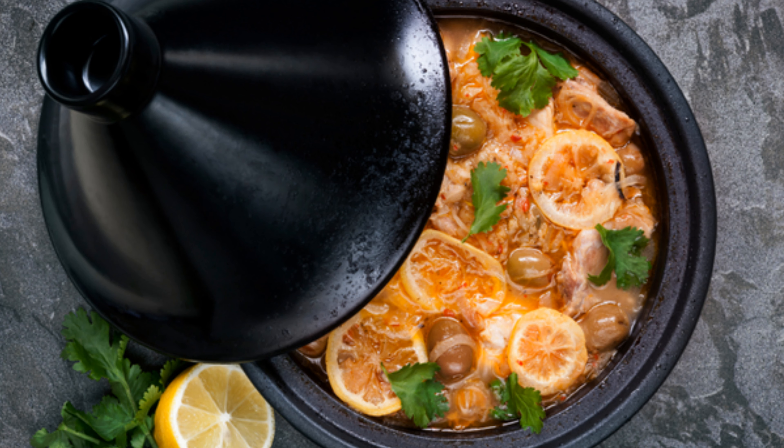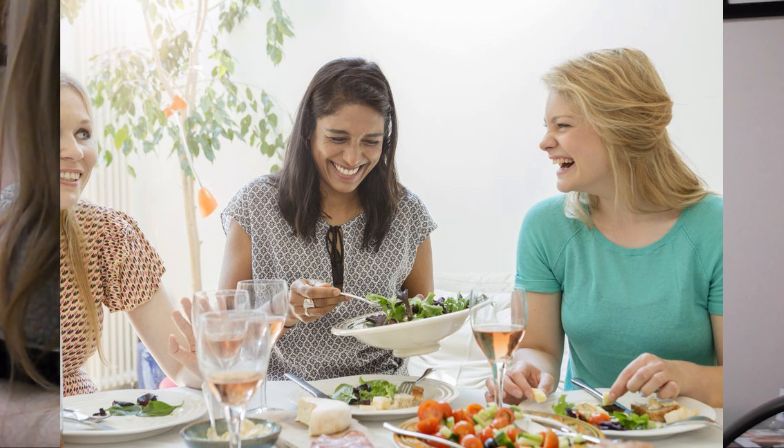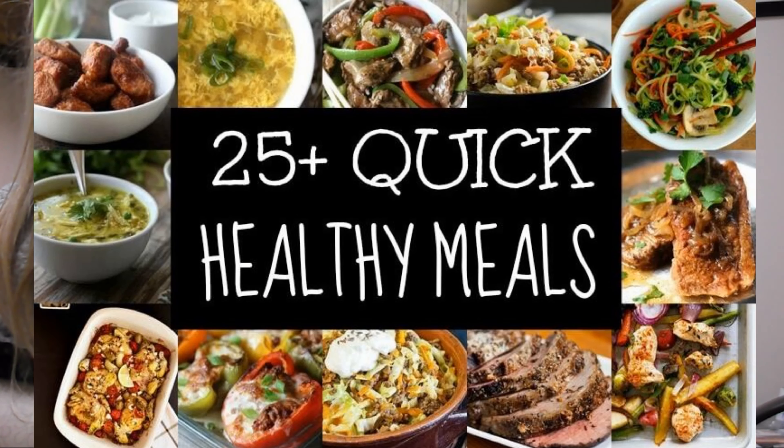Pack your lunch and snacks. Try a crock pot dinner and cook large batches and freeze them for next time. Invite friends over for a meal instead of going out. Create a healthy meal plan and make sure you buy enough to last you until the next time you shop.